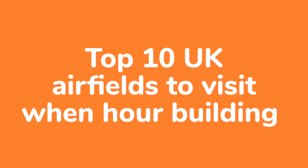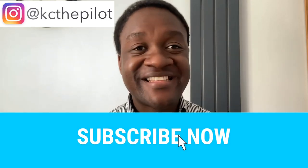Hey guys, thanks for tuning in. Just for a bit of fun, I thought I'd do a top 10 of my favourite GA airfields to visit around the UK when I was hour building, and hopefully give some of you guys that are hour building some ideas — or maybe just a regular PPL who's a bit fed up of going to the same place. Stay tuned. If you like the video and find it helpful, don't forget to subscribe to the channel. I'll get straight into it.